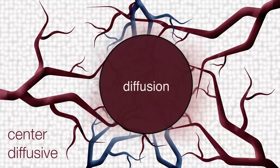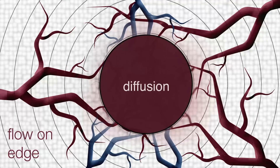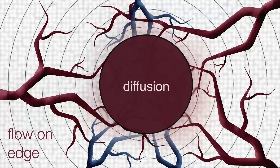Anything that needs to move through the tumor — whether it's oxygen, nutrients, or nanoparticles — must slowly diffuse. Towards the edge of the tumor, however, where the lymphatics and vessels are restored, pressure decreases, leading to outward flow from the tumor. This can make it difficult for nanoparticles that are in tissue surrounding the tumor to enter.